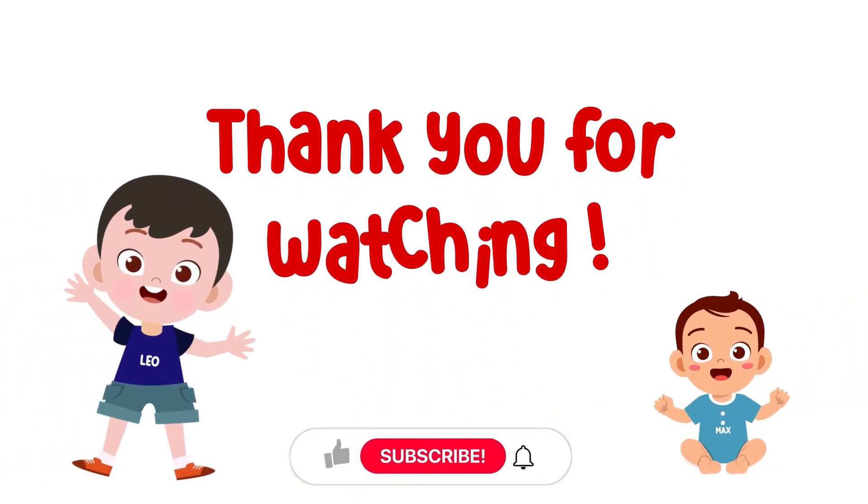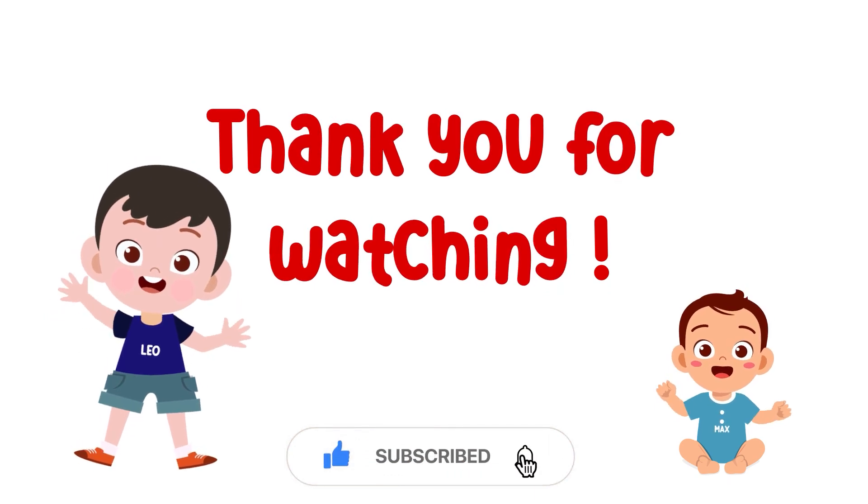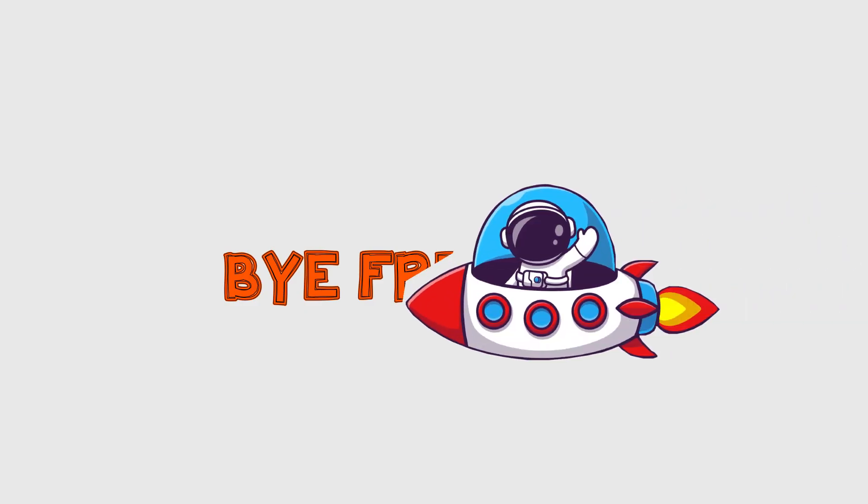Well, that's all I have for you today about the bodies of water, kids. I hope you learned a lot. Thank you for watching. Please hit the like button and don't forget to subscribe and click the notification bell to be notified of new videos. Bye, friends!